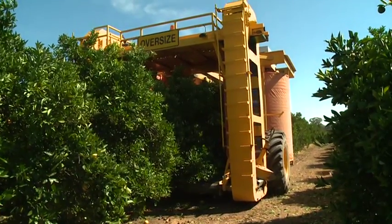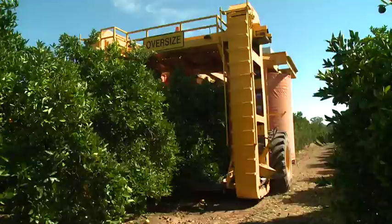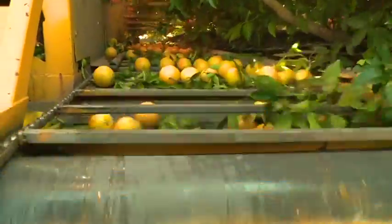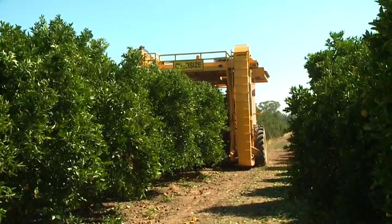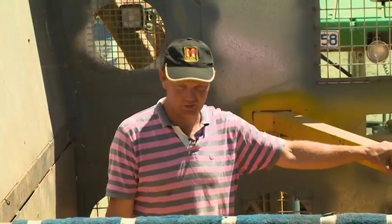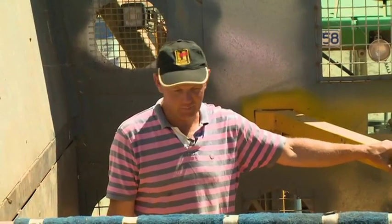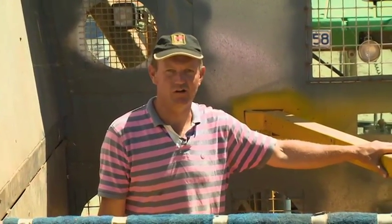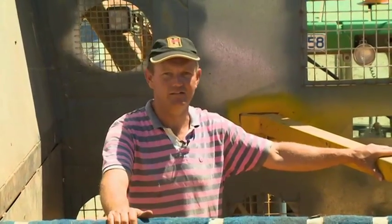The picking mechanism itself works well. It's the delivery system and the coordination-type things that are hard on big trees, but the picking mechanism itself is fine. It's encouraging. I think this machine has great applications for citrus growers around the world who are sending fruit into the juice factories.